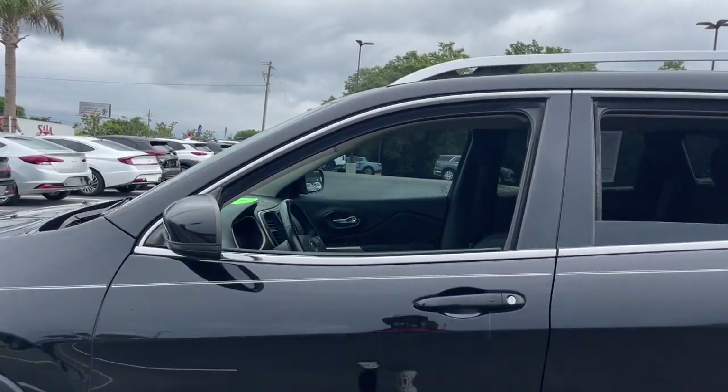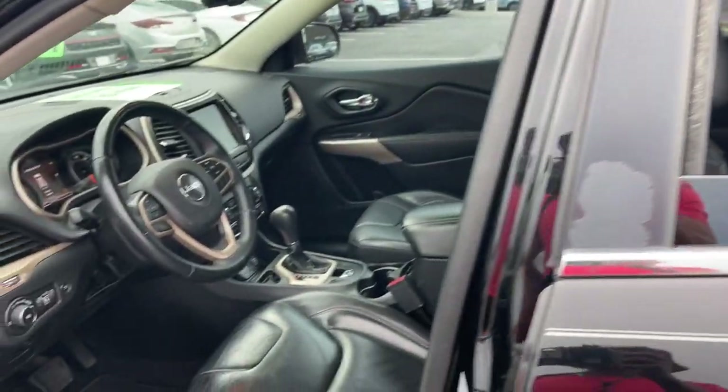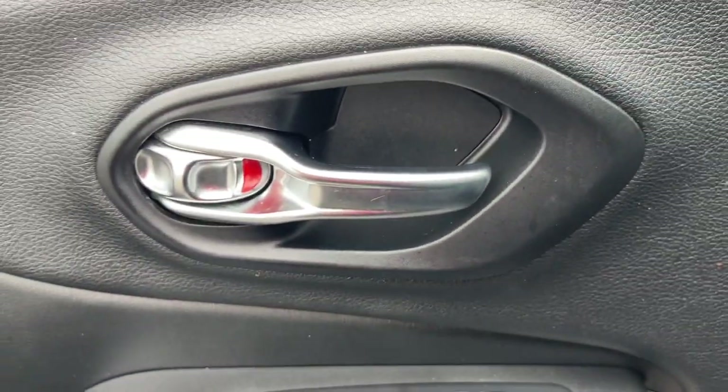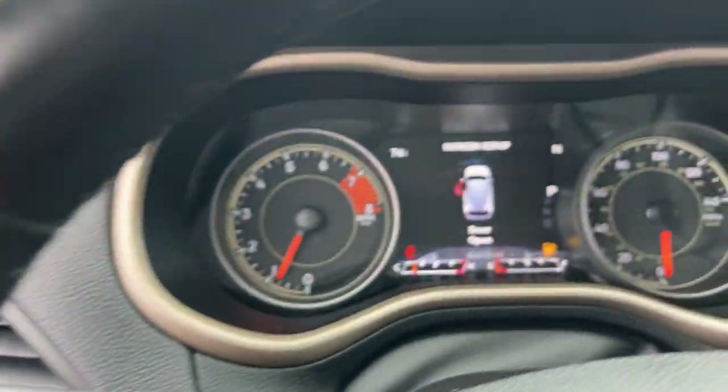The following are some of this vehicle's highlighted options: heated steering wheel, touchscreen infotainment system, navigation system, keyless entry, heated mirrors, satellite radio, backup camera, power liftgate, fog lamps, and electronic stability control.